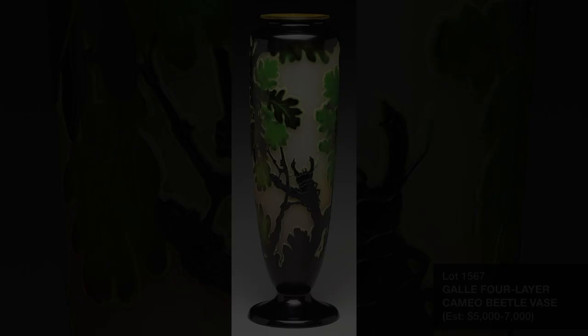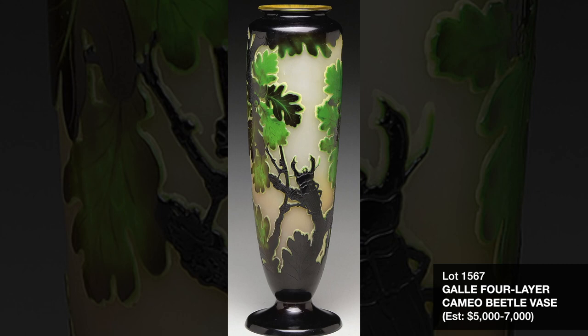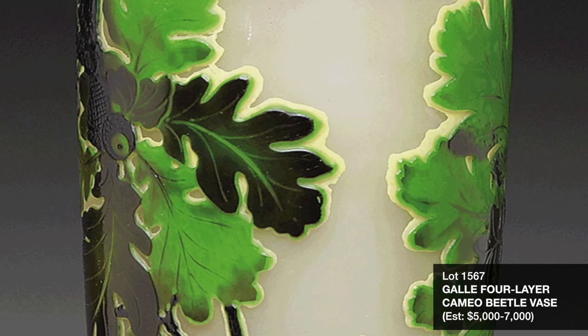Additional fine cameo work is featured in the sale from various consignors, including Lot 1567, a superb multi-layered Gallé cameo vase with deep cutting and bright colors featuring a large beetle resting among leaves of a tree branch. This vase is estimated at $5,000 to $7,000.